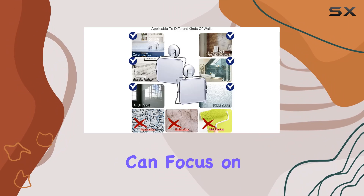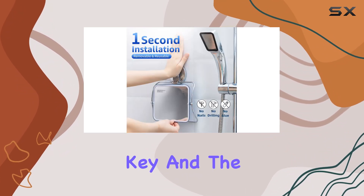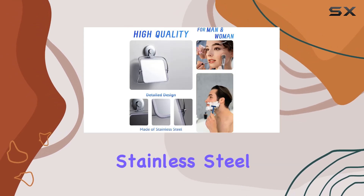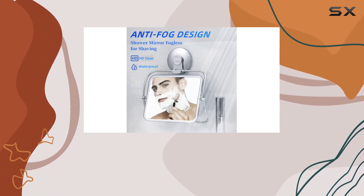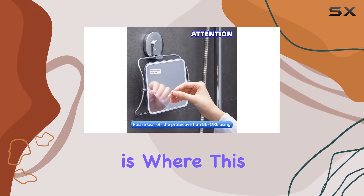Durability is key, and the VELMADE mirror delivers. Crafted from rustproof stainless steel with a painted finish, this mirror is built to last. Plus, its shatterproof construction means you can say goodbye to worrying about accidents in the shower.